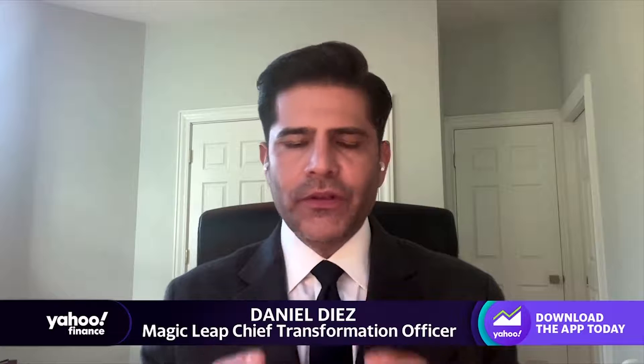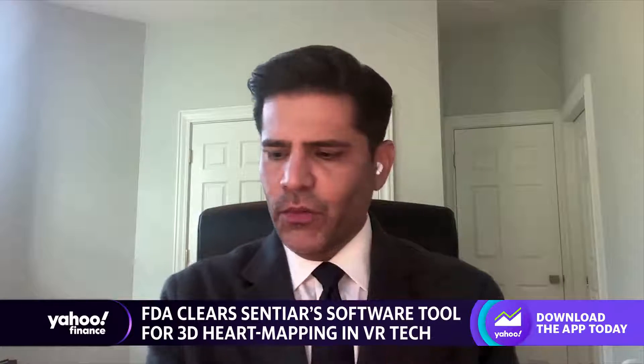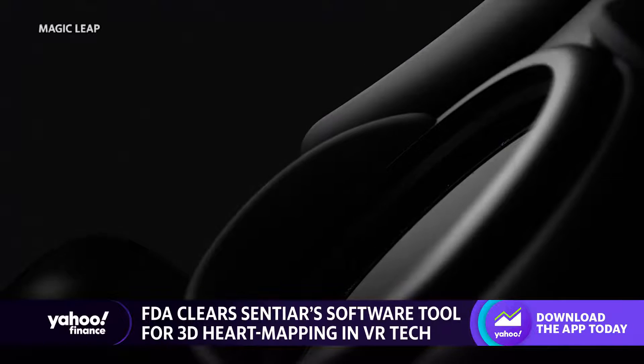So how has this worked before? What tools have doctors had before, and how different is this — how much of a leap is this for them? CentiAR is an incredible company who's come up with this solution using the Magic Leap 2 platform. What they're doing is completely revolutionizing the way medicine is delivered, and specifically the way cardiac catheterization is done. Typically, you would be a physician, insert the catheter into a vein, and guide it up through the patient while looking at a 2D screen that's off to the side.